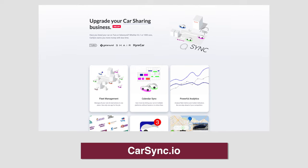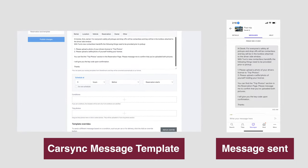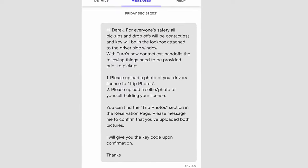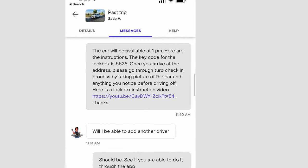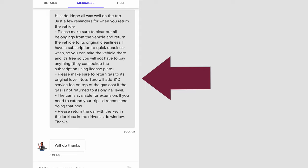The next step is using software to automate all of your messages. I use carsync.io — it's completely free and you can automate all messages. I usually have two messages. The first is sent 12 hours before the rental starts, telling the renter what they need to do, including taking pictures of their driving license and a selfie, then sending them the lockbox combination. The second message is sent eight hours before the trip ends. It includes: a reminder to clean the car using the car wash subscription, a reminder to return the gas to its original level with a note that they'll incur a fee if they don't, and I've found most renters make sure the gas is at the right level to avoid fees.